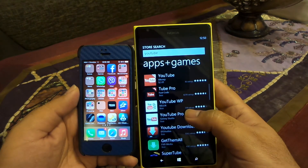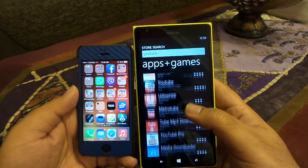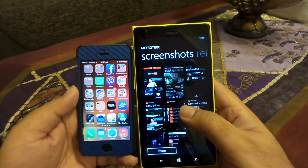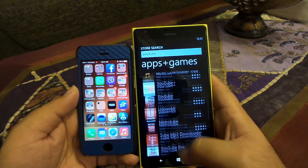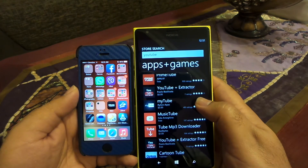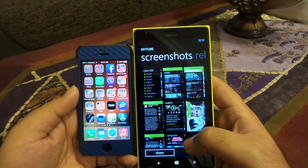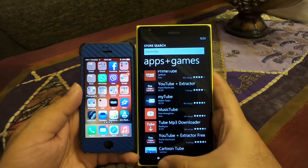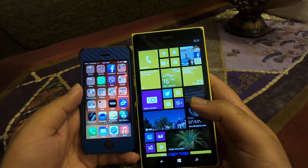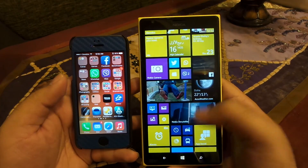The first one you see is YouTube HD, at the top. Then you have Tube Pro, which is also very nice. Then you have Metro Tube as well — Metro Tube is also a very popular and very nice YouTube app. But above all, I like one YouTube app more than anything, which is MyTube. Although there are fewer ratings on the store, all the ratings are pretty good, and no wonder — because this app is really really good. In almost 90% of areas it is much better than the official YouTube app on other platforms.